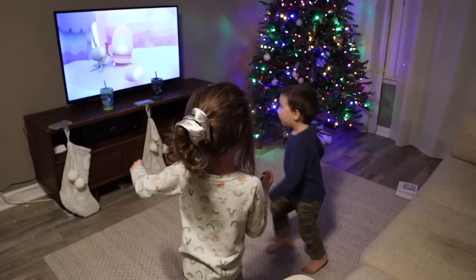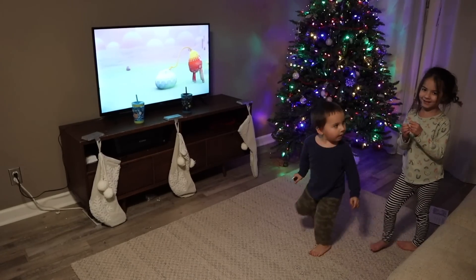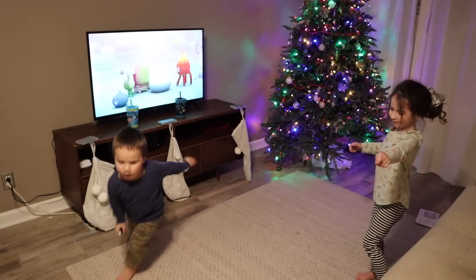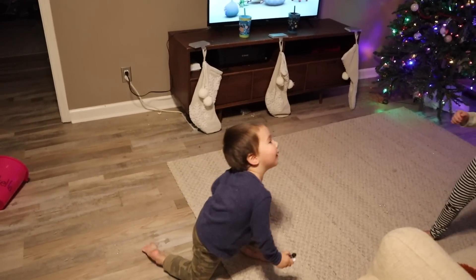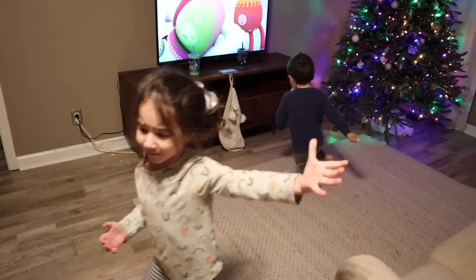Did you know it's almost bedtime? No, I'm just spinning around. I almost fell, Mommy. I think you did fall!